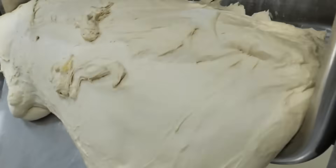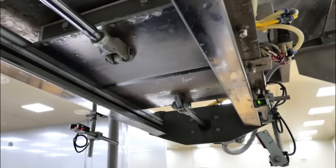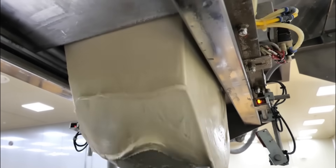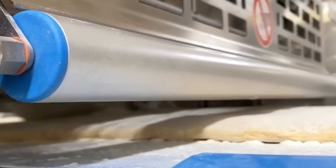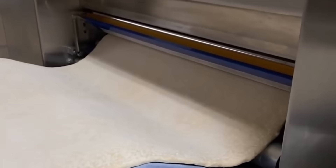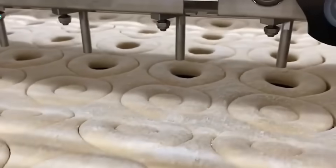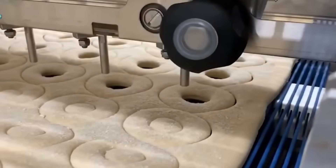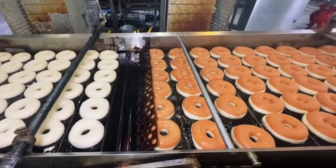Once mixed, the dough is transferred into a large hopper and allowed to rest for about 10 minutes. This resting phase allows the yeast to begin activating, enhancing the dough structure and making it more pliable. It then travels through a series of rotating rollers that press and flatten it into wide, smooth sheets. These dough sheets are guided onto a shaping conveyor where automated cutters stamp out perfect rings, six donuts at a time. The iconic hole isn't just for aesthetics — it ensures the doughnuts cook evenly during frying.